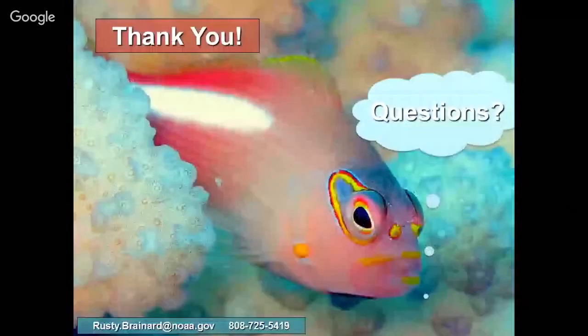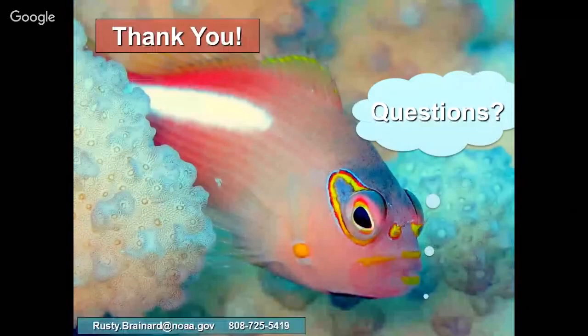Thank you. I welcome any questions. For those asking how to sign up to help with debris removal, you can send me an email and I can connect you with our debris person. It typically takes about two months of training — diving to remove debris that entangles things that are much better swimmers than we are is a high-risk activity, so there's a lot of dive safety involved.